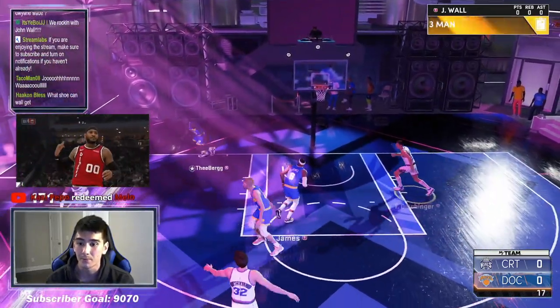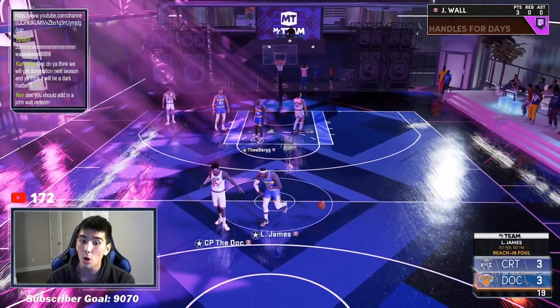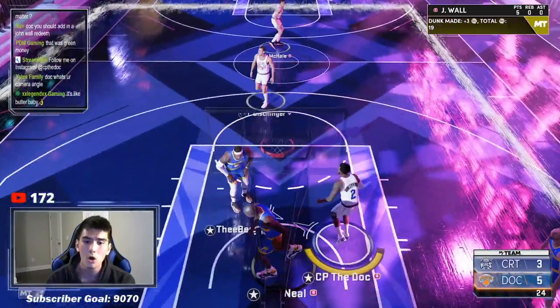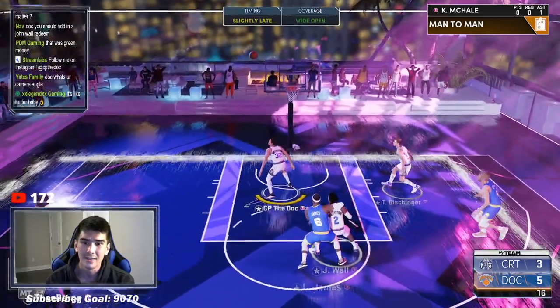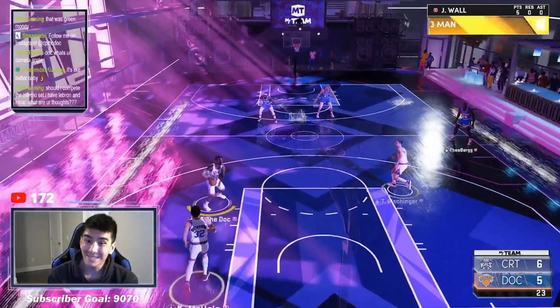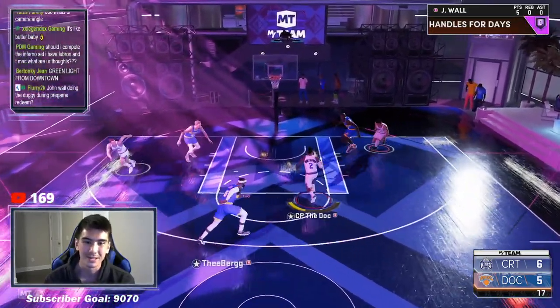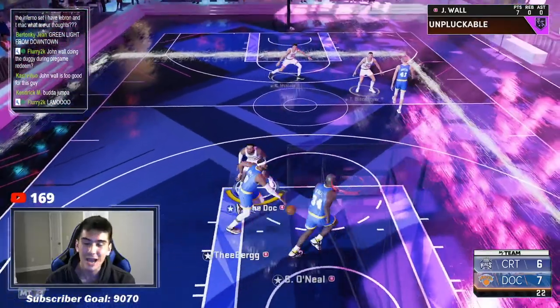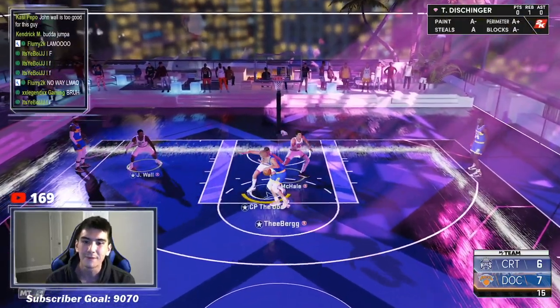John Wall versus Galaxy Opal LeBron — very good first matchup. This guy has to be a good player for sure. This is going to be an epic first matchup, man. He's playing on-ball defense too, he's reaching in — he knows John Wall is going to get past him. Now he's playing off-ball. LeBron's going to be a very tough matchup, but he also has Shaq. What? What the — oh my gosh. You got to be kidding me. We got to get those points back — that is such BS.